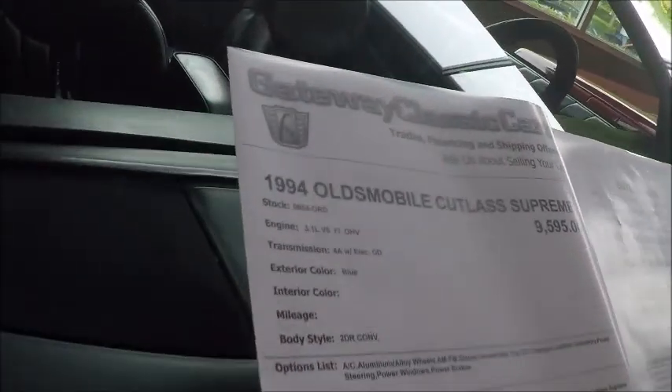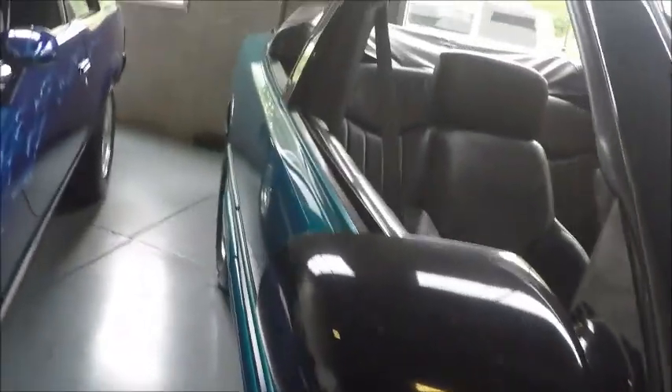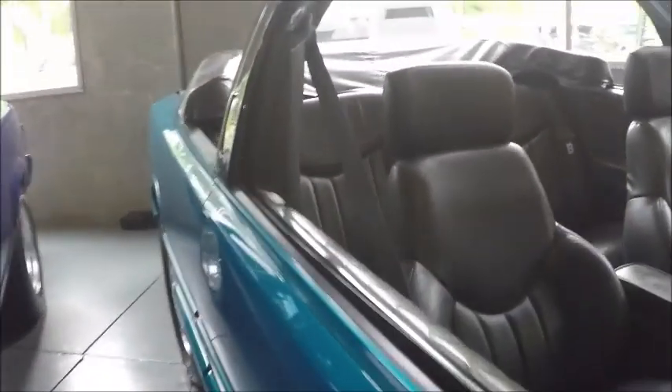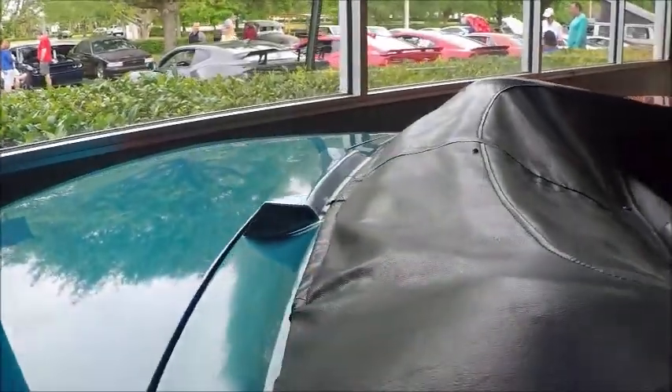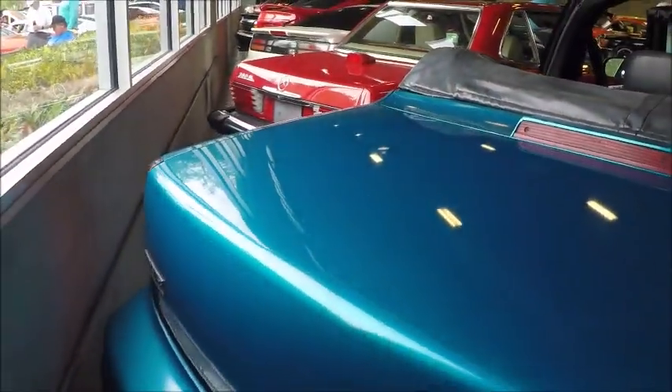There is the specification. Very nice looking car.